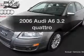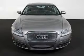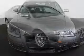Introducing the 2006 Audi A6. If you're looking for a first-rate auto, this one could be yours today. With a solid six-cylinder engine that responds smoothly to its six-speed automatic transmission.